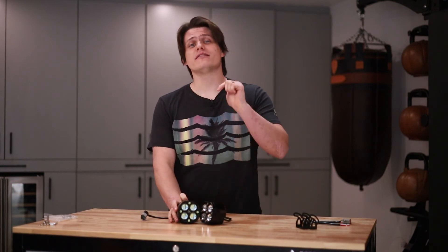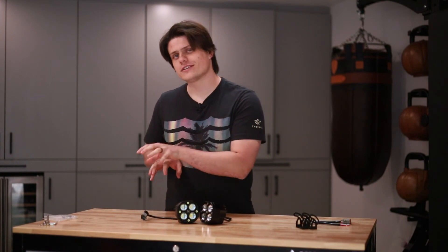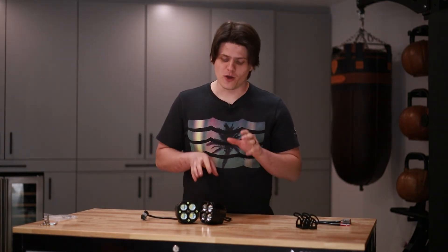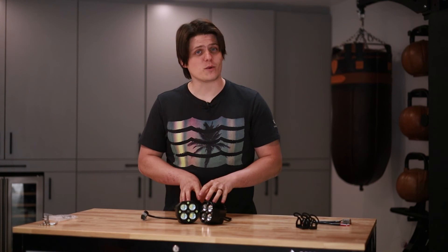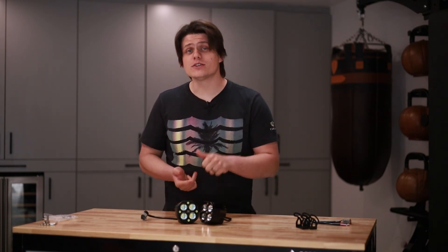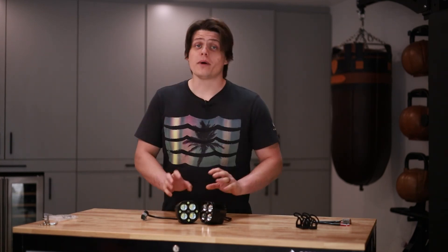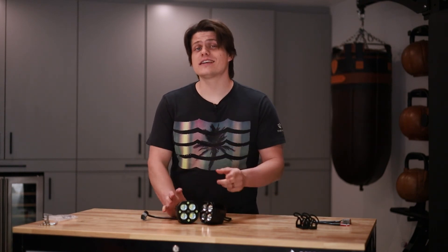If you want a set of these for yourself, find the link down in the video description. What makes Technic so unique is that it's a 501c3 charity. They use motorsports as a platform to teach people new skills, give them job opportunities, and help them start businesses. One hundred percent of the proceeds from these lights and any other product Technic produces goes back into the motorsports community. By buying these lights, you're actually investing in the community itself. If you enjoyed this video, please give it a thumbs up and help support this cause.